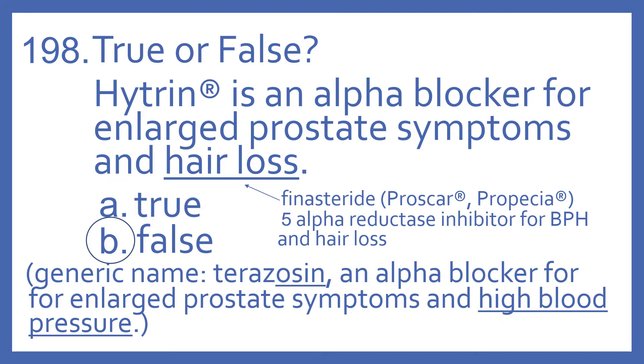The medication that's for enlarged prostate and hair loss is finasteride, or the brand names are Propecia and Proscar, and it's a 5-alpha reductase inhibitor.